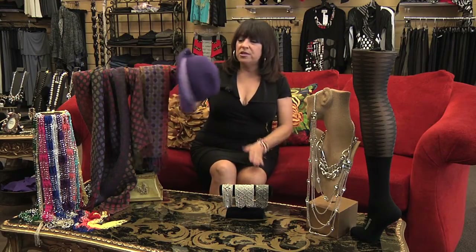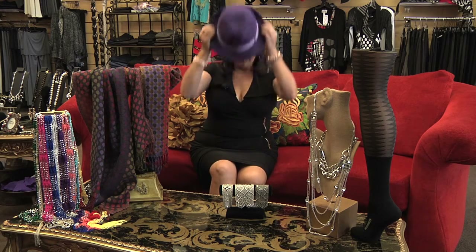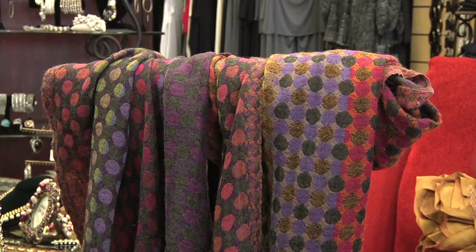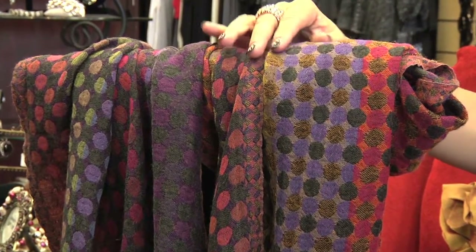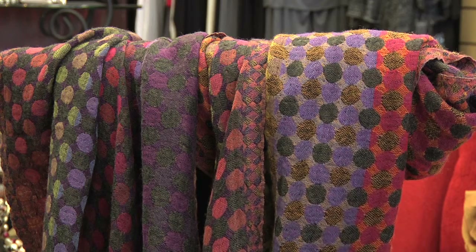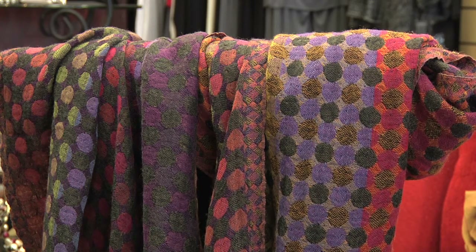Of course, you can't forget about your fedoras. Fedoras are classic, and we make them pop this season in purple, red, and lime green — really gorgeous and easy to wear. They just pull right on. You pair it with a beautiful shawl with some colors to match, lots of brights. Put it on with your coat that you've had in your closet forever, and voila, you have a fabulous new winter look. We love the fedoras.